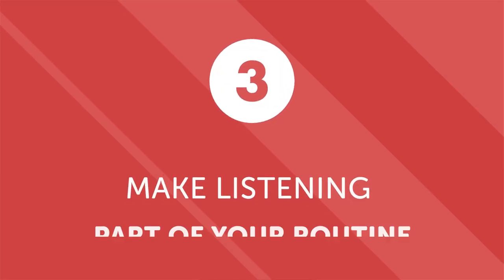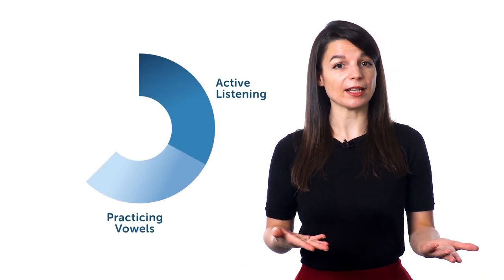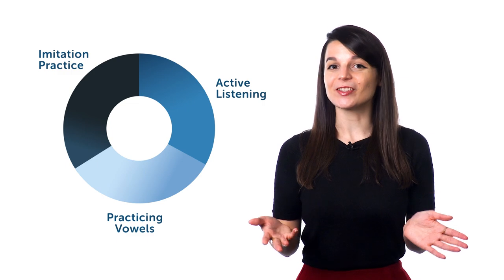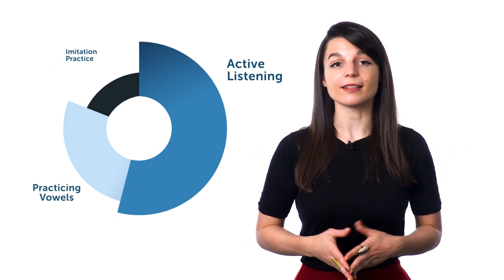Number three: make listening part of your routine. Now that you've started practicing active listening and pronunciation, make it a part of your regular learning. Allot a specific amount of time for each of your listening activities. For example, you might practice 10 minutes of active listening, followed by 10 minutes of practicing vowels, and then 10 minutes of imitation practice with a podcast. Tailor it to your own needs and availability. The point is that you should make a conscious and decisive effort to practice your listening skills on a regular basis. It could be 30 minutes a day or it might be 10 — what matters most is that you practice consistently.